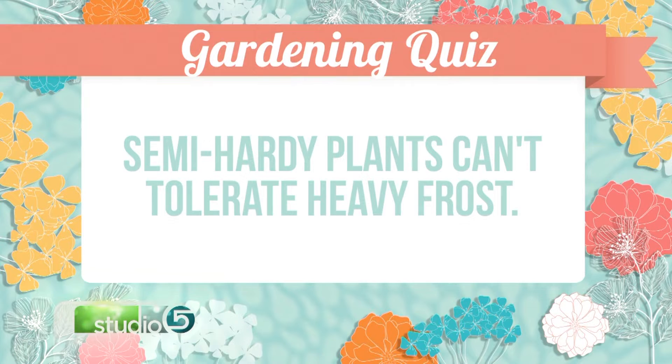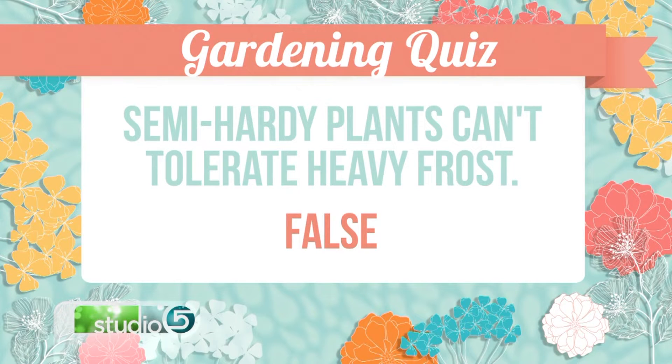The first question: semi-hardy — does that mean that plants can tolerate heavy soil? Actually, we're looking at whether they can tolerate heavy frost. I would say false. That is what it means to have something semi-hardy. It's something like a geranium — an annual — they're really good, and you get a light frost and they'll be fine. Things like a zinnia, you say frost and they die. But a semi-hardy annual will live through a light frost, so it's a little bit tougher to the cold.